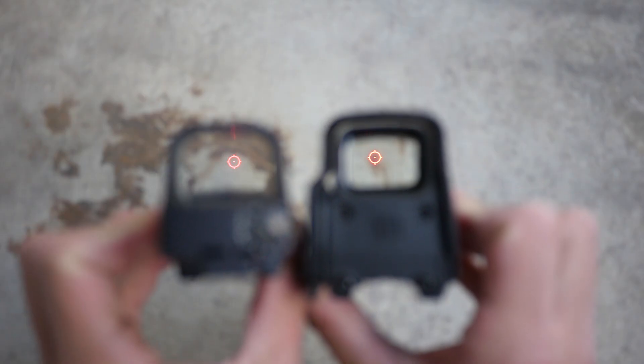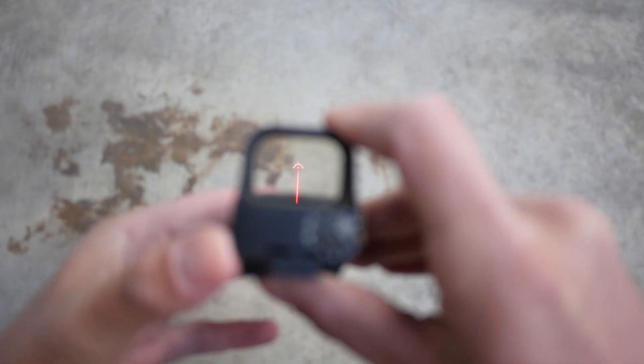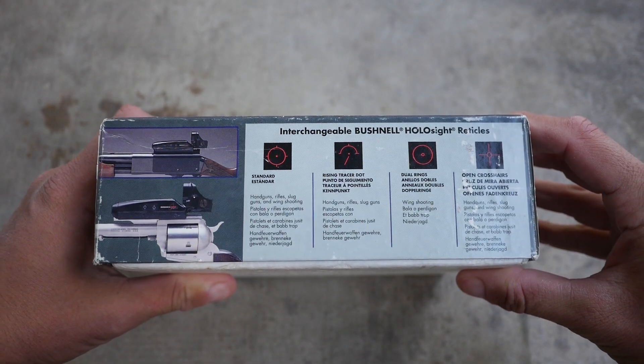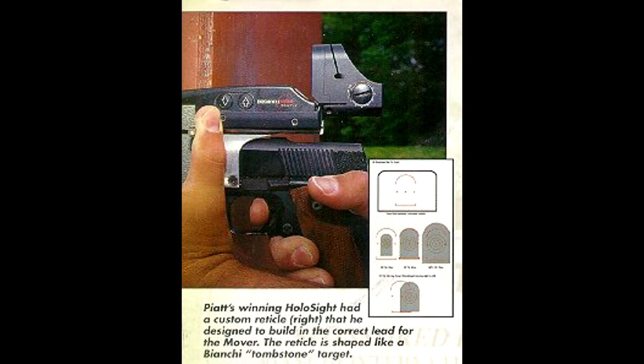Most noteworthy are the default reticle, which is exactly the same reticle with the same subtensions that EOTech is still using 26 years later, and the Rising Tracer reticle, which is the only 3D holographic reticle I know of. The rest of the reticle options are oddball stuff — concentric circle bullseye dots or circle crosshairs. I found a blurry picture of a custom reticle designed for a competition shooter that was shaped like a specific type of competition target. That's the draw of holographic reticles: if you can dream it, you can do it.